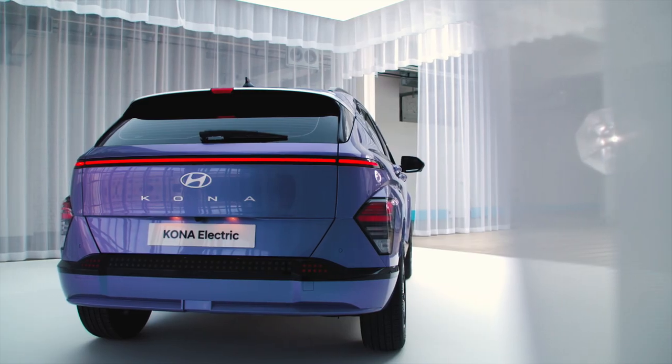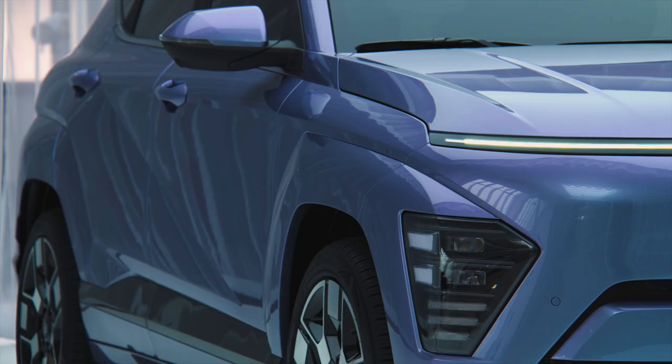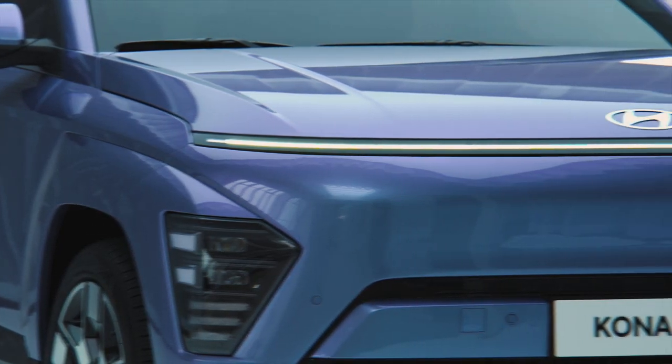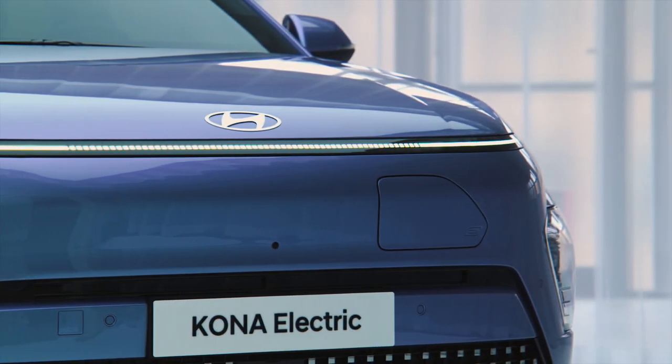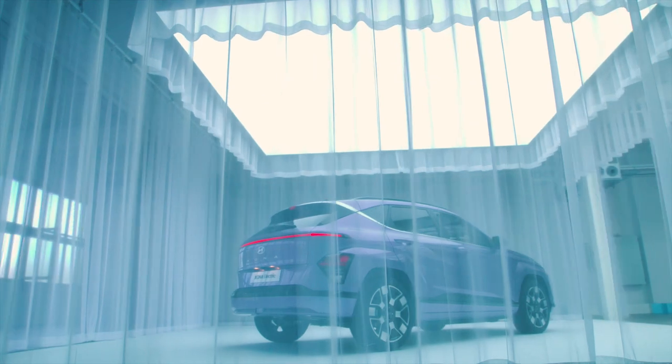Hyundai said its goal with the new Kona was to break away from the ICE-to-EV design process and instead focus on the EV first. That shows in the overall design, which is also more slippery than before, with a 0.27 drag coefficient. In my humble opinion, it looks pretty darn cool.